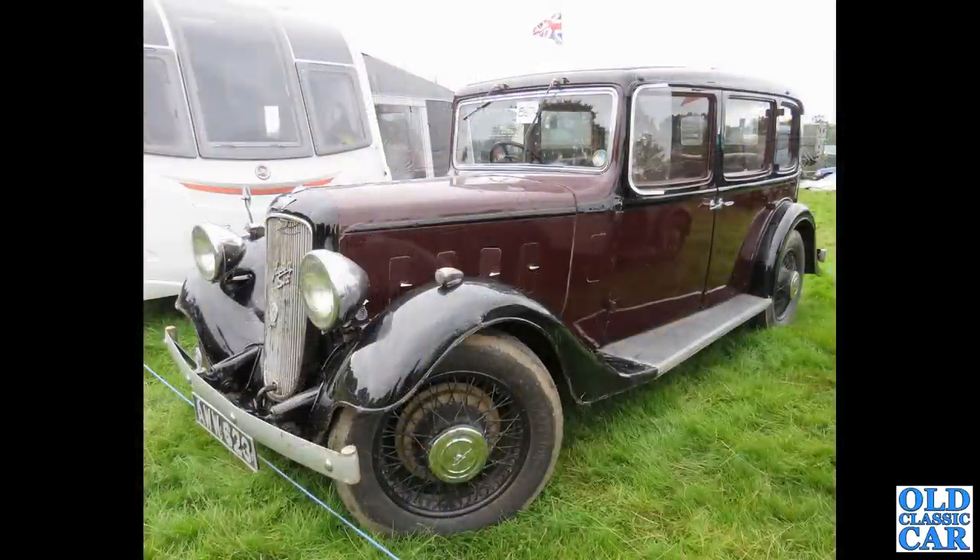A mighty mid to late 1930s Austin here — AWW623 — this is an Austin 18 York of 1935. Later cars had the solid disc wheels; this is still on the spoked, probably one of the last years for spoked wheels.